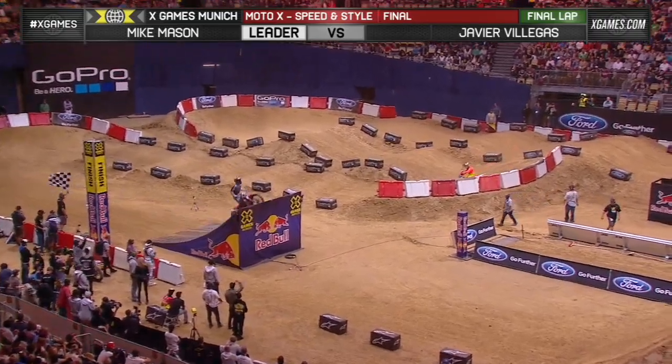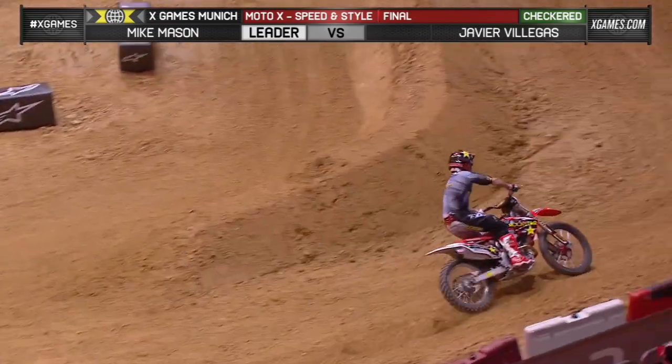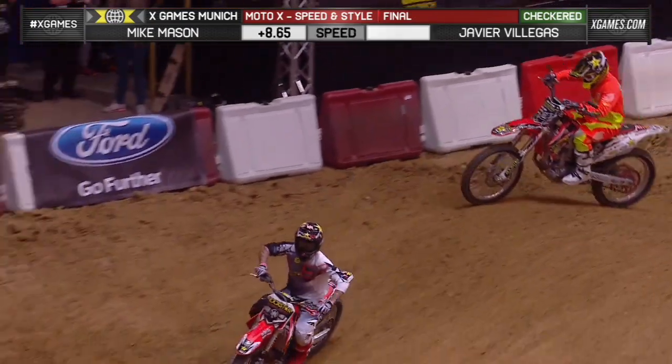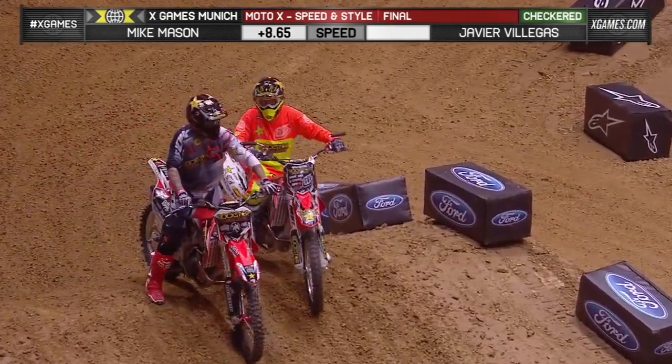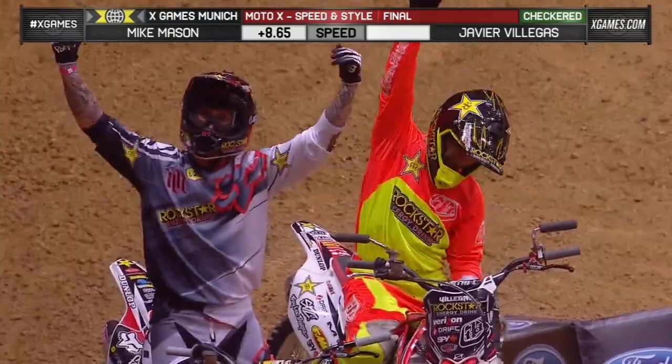Mason coming over for the last time. Pulls tied up, pulls a clean trick. Let's look at the difference — I don't know what happened, if he really slowed down. Did he check up? Did something happen? He missed that, but almost nine seconds. This is Mike Mason's gold medal, folks.